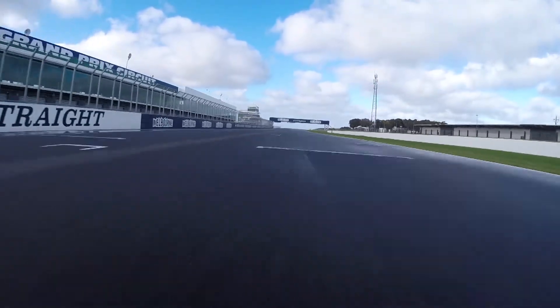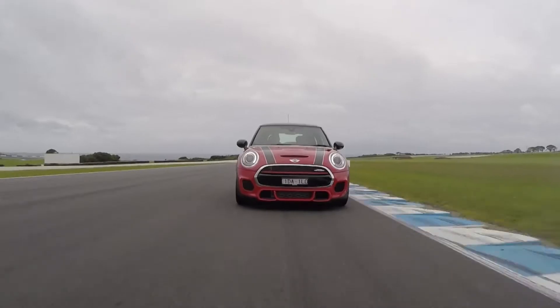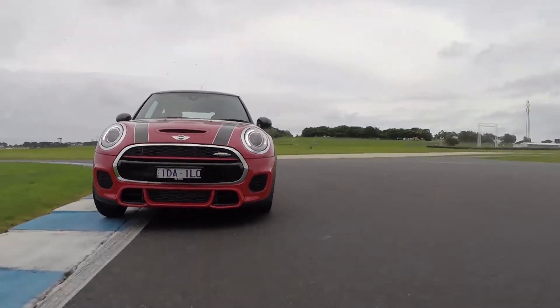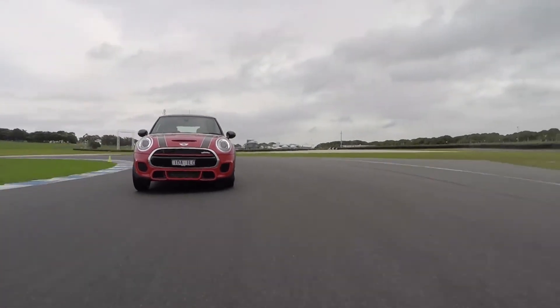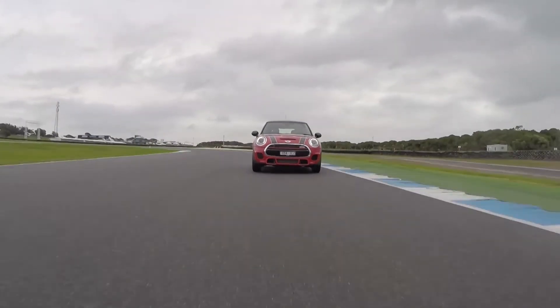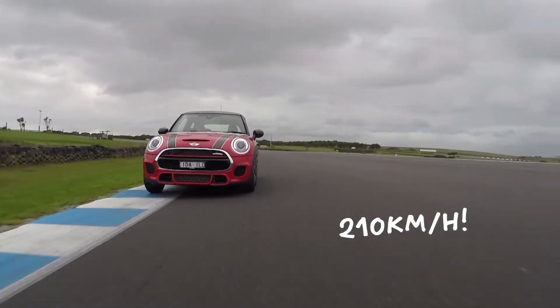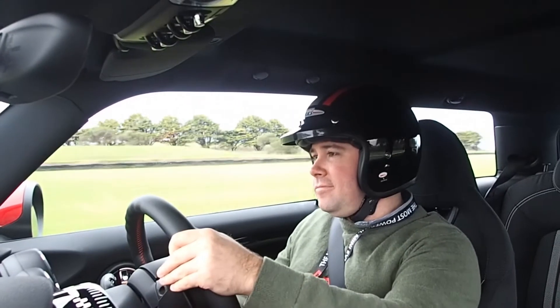Put to the test around Phillip Island in patchy wet conditions, the JCW is very easy to drive at its limit. Standing on the new Brembo brakes into turn one, the JCW is impressively stable for what is still a small brick on wheels.